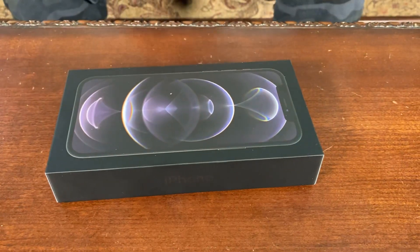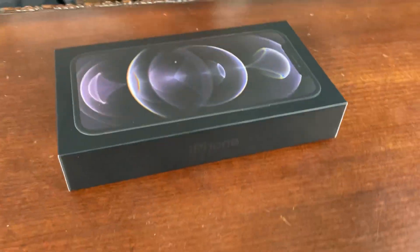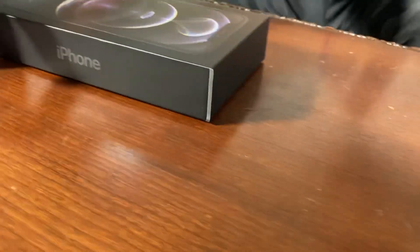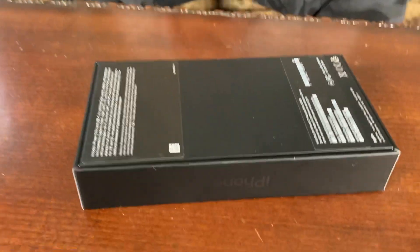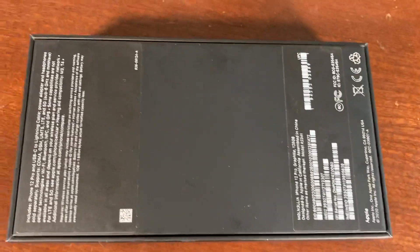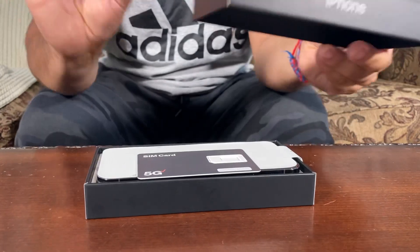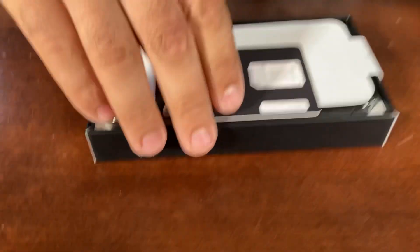This is what it looks like — this is the box. It's a lot different from all the other iPhones that have been out. You gotta check out the back. So yeah, they went from white to black, so it's a whole different new look. You got the 5G SIM card.